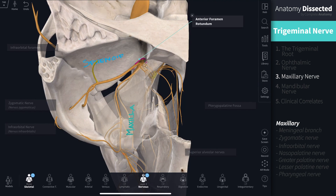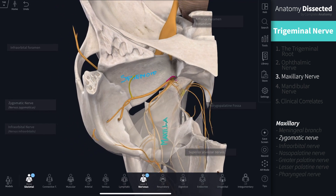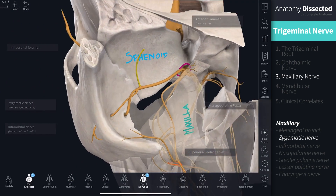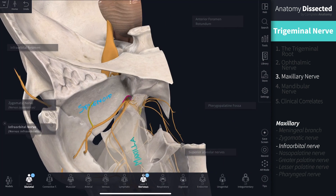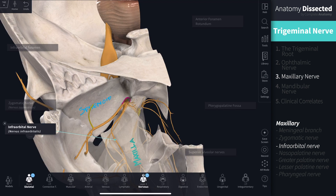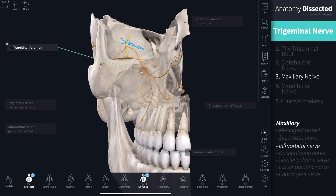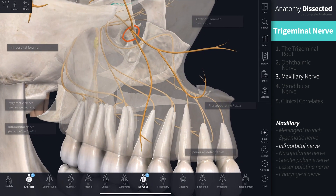In the floor of the orbit, two branches travel laterally. The zygomatic nerve supplies sensation to the skin covering the cheek and anterior temple. It also carries autonomic information connecting the pterygopalatine ganglion with the lacrimal branch of the ophthalmic nerve. The infraorbital nerve penetrates the maxilla on the floor of the orbit and emerges via the infraorbital foramen to supply sensory innervation to the skin between the lower eyelid and upper lip, as well as the ala of the nose. Inside the maxilla, branches of the infraorbital nerve supply the maxillary teeth.